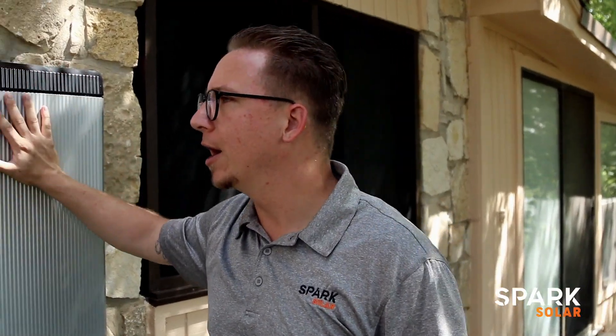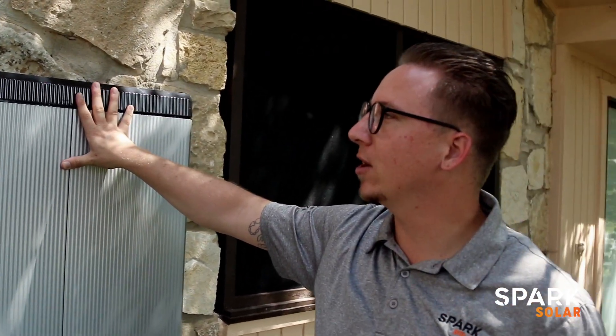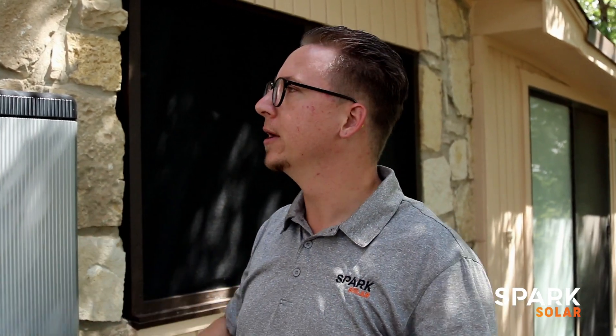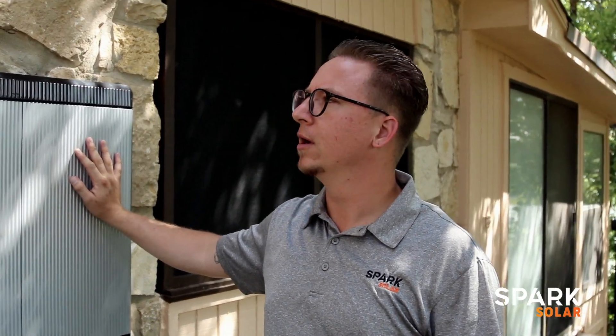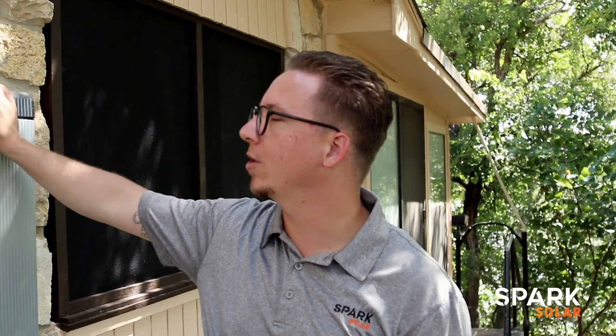I want to tell y'all about this LG battery — this is really exciting. I have done other batteries. We are certified to sell and install the Sonnen battery, that's the number one installed and number one sold battery in the world. We also are set up with Fortress Power, which is a USA battery. We were looking for something a little bit more cost effective and something that had a great name and a great warranty behind it, so we went with the LG. At Spark Solar, this is our first one that we installed in July 2019. LG — first of many. Now we're quoting them all over.